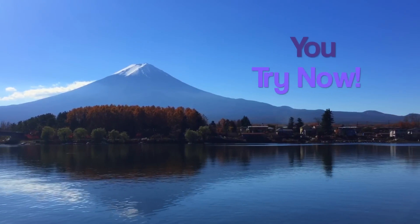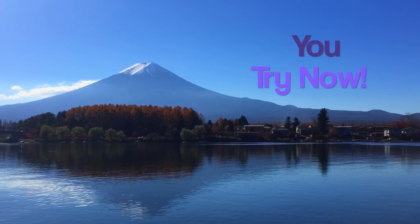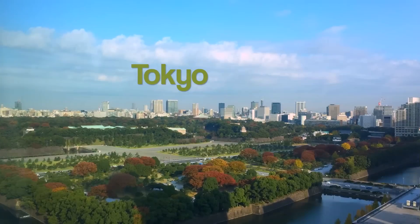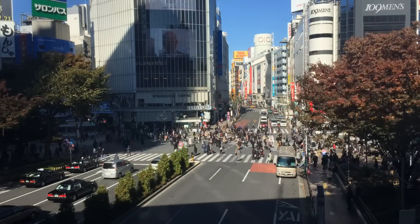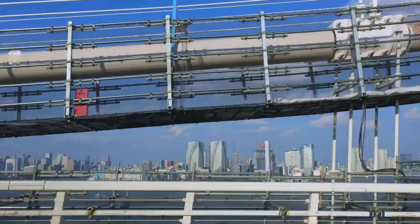Welcome to another episode of You Try Now, the rapid-fire restaurant review. Today we go to Tokyo, Japan's largest city. With over 35 million people, it's the most densely populated metropolitan area in the world.